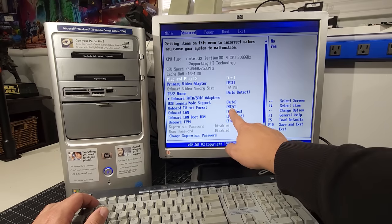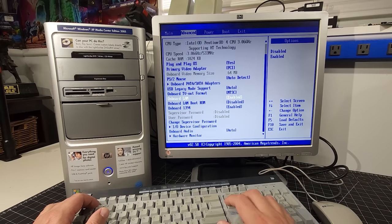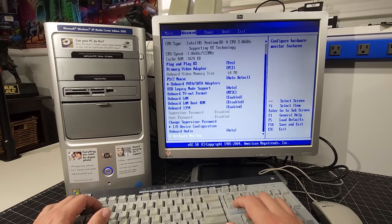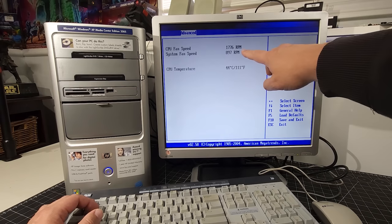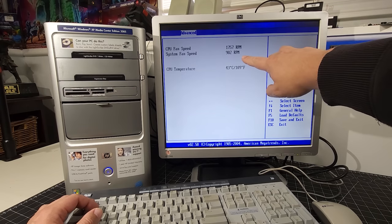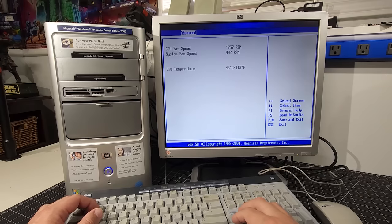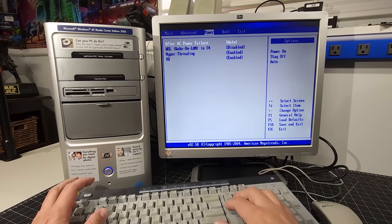Under Advanced, we have our Intel Pentium 4 CPU running at 3.06 GHz supporting HT technology - hyper-threading. Primary video adapter is PCI, so it's using onboard video for now. PS2 mouse is installed. Onboard TV out is there with NTSC or PAL format options, onboard LAN, boot ROM, and 1394. The built-in hardware monitor shows our CPU fan and system fan running fine, and the CPU is running at 45 degrees C. I'd like to add more thermal paste and clean it up to give it more life.